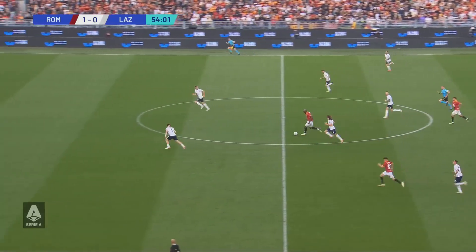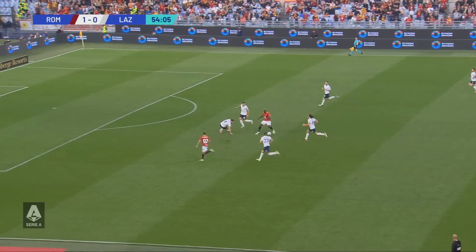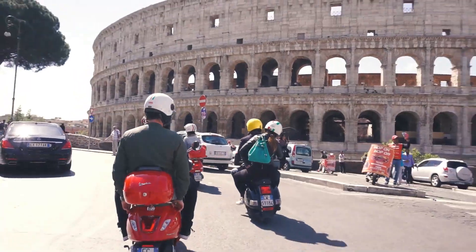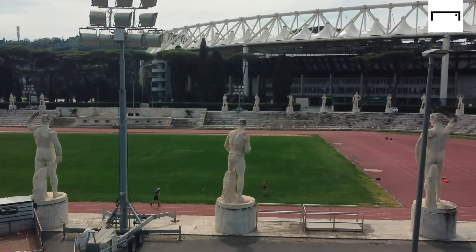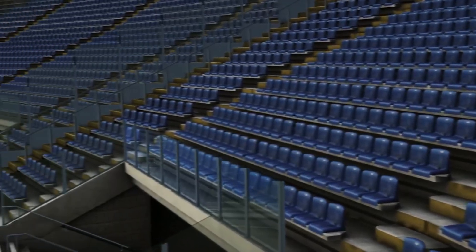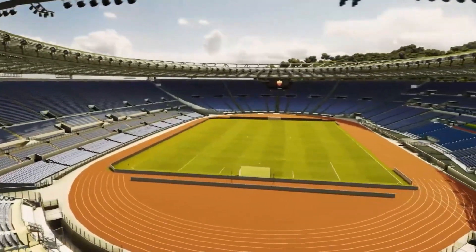This new massive structure is rising in a city where ancient ruins coexist with bustling cafes and the constant hum of Vespas. It's like building a spaceship in the middle of an archaeological dig. But that's Rome — always finding ways to marry the old with the new. The stadium is expected to be completed by 2027, which would coincide perfectly with AS Roma's 100th anniversary.